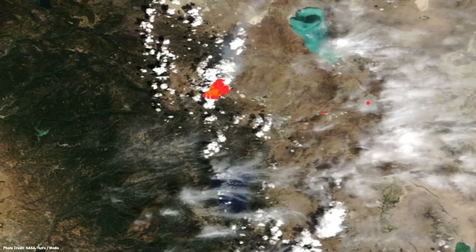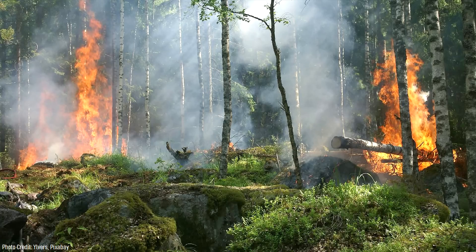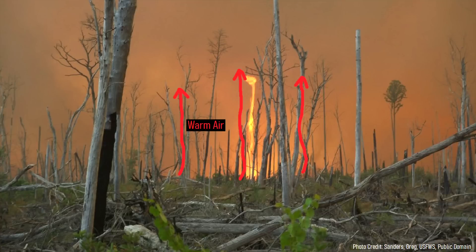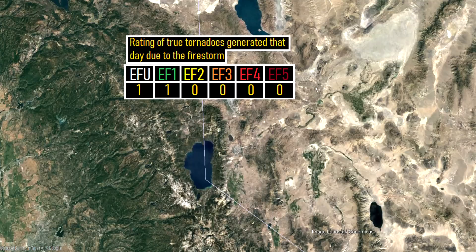For example, on August 15th, 2020, the Loyalton fire was burning out of control in California. Due to the extreme heat of the blaze, it soon caused large masses of hot air to rise upwards while colder air traveled downwards. Soon, a large group of pyrocumulonimbus clouds were created, which went on to generate not one but two tornadoes.